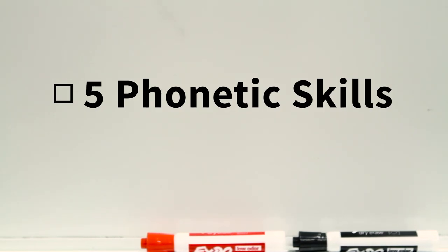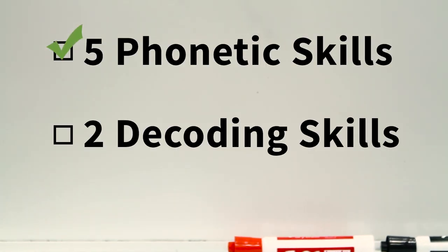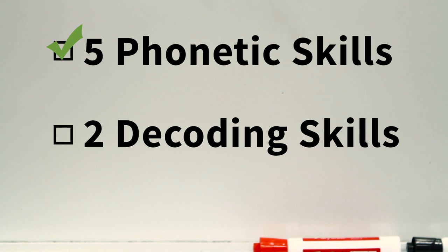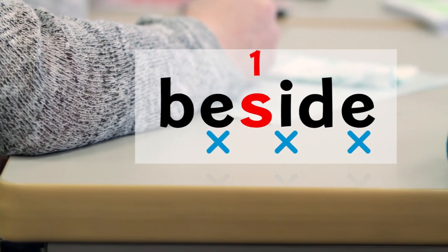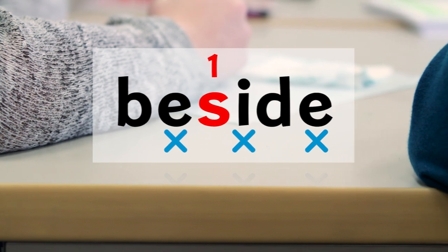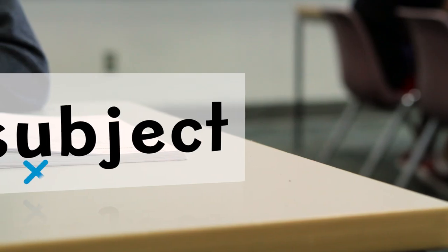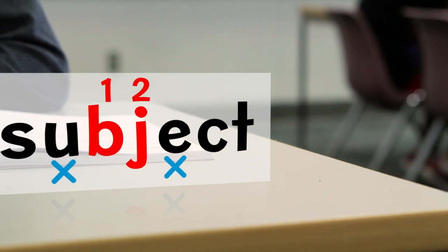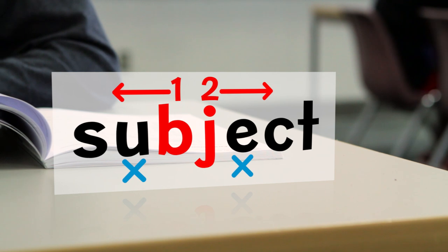Once students have mastered the five phonetic skills, they are taught the two decoding skills, which help them to know how to separate words into syllables. Decoding skill 1 teaches that when one consonant follows a vowel, that consonant will move with the next syllable. Decoding skill 2 teaches that when two consonants follow a vowel, the consonants will split between the two syllables.